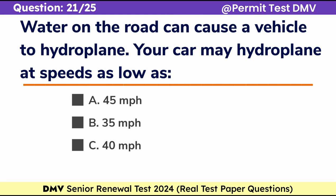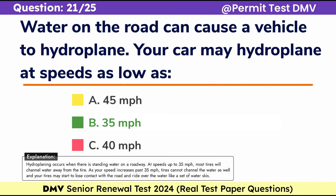Question 21. Water on the road can cause a vehicle to hydroplane. Your car may hydroplane at speeds as low as: A. 45 miles per hour, B. 35 miles per hour, C. 40 miles per hour. Correct answer: B. 35 miles per hour. Hydroplaning occurs when there is standing water on a roadway. At speeds up to 35 miles per hour, most tires will channel water away from the tire. As your speed increases past 35 miles per hour, tires cannot channel the water as well and your tires may start to lose contact with the road and ride over the water like a set of water skis.